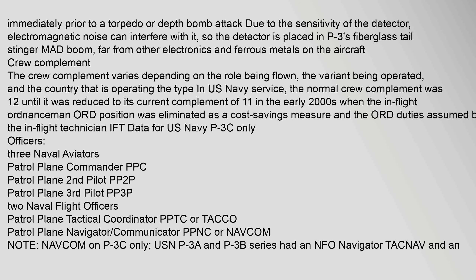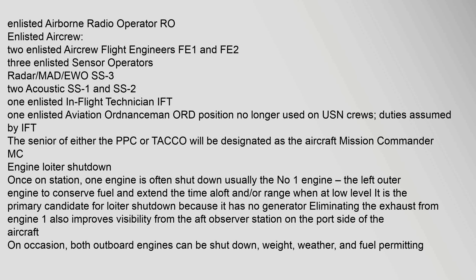For U.S. Navy P-3C only: Officers include three naval aviators — Patrol Plane Commander (PPC), Patrol Plane Second Pilot (P-P2P), and Patrol Plane Third Pilot (P-P3P) — plus two Naval Flight Officers: Patrol Plane Tactical Coordinator (TACO) and Patrol Plane Navigator/Communicator (NAVCOM). Enlisted aircrew include two flight engineers, three sensor operators (Radar, MAD, EW), two acoustic sensor operators, one in-flight technician (IFT), and formerly one aviation ordnanceman (ORD). The senior of either the PPC or TACO is designated aircraft mission commander.